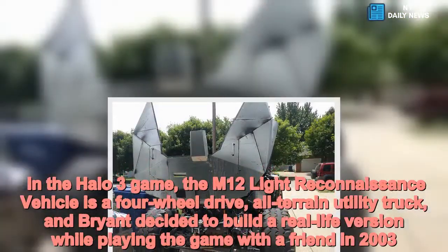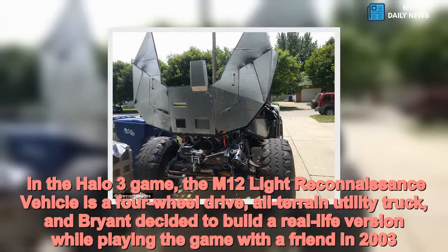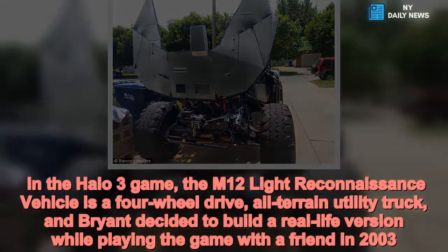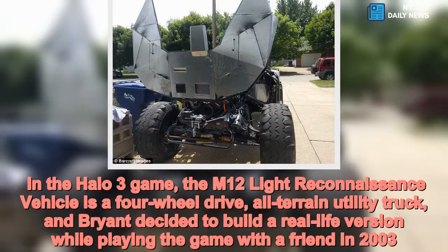In the Halo 3 game, the M12 light reconnaissance vehicle is a four-wheel drive, all-terrain utility truck. Brian decided to build a real-life version while playing the game with a friend in 2003.